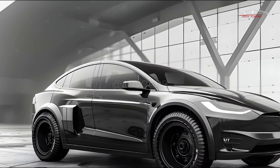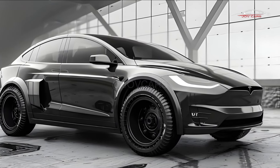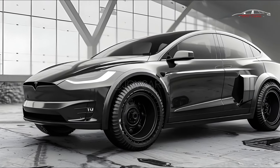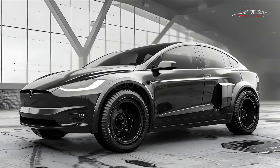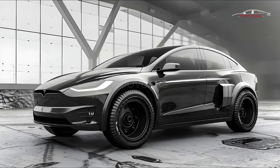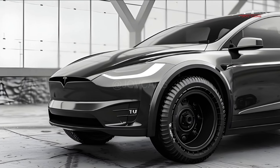Tesla is known for always going against the rules. For example, the Model X doesn't have a shifter. You can't choose drive or reverse with a lever, a knob, or a button. Instead, if the driver presses the brake pedal while the car is stopped, a virtual shifter shows up on the 17-inch screen. To go forward or backward, swipe up or down.